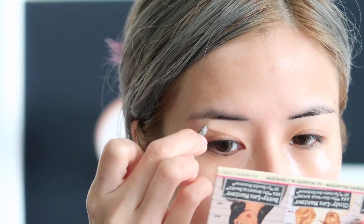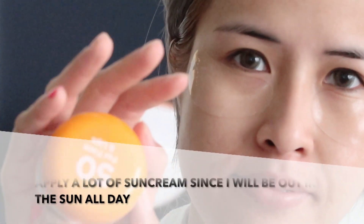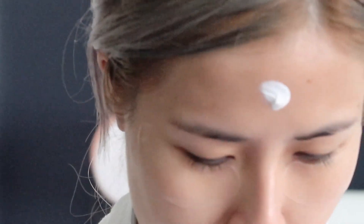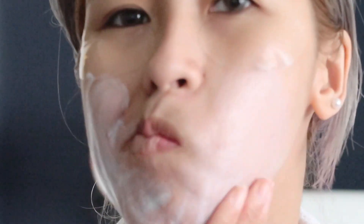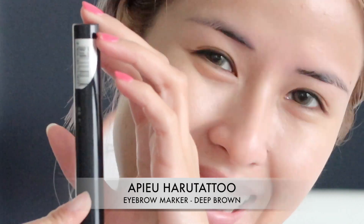Next I'm going to apply some sunscreen. I'm using SPF 50. Sunscreen is the most essential part of my morning routine, especially when I'm on vacation, because I'll be out in the sun pretty much all day long. You gotta protect your skin from the UV rays. Now let's start with the makeup.